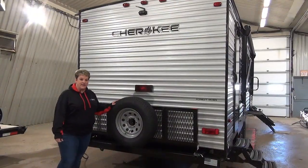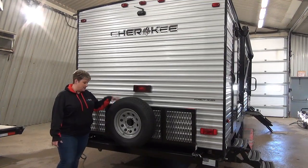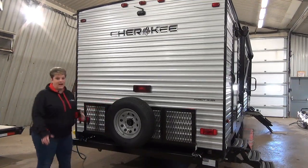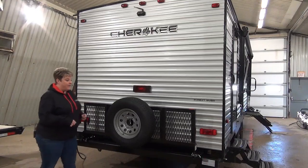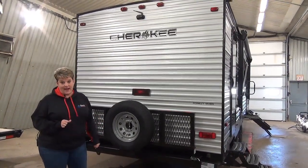At the back of the Cherokee 274 BRB, we have the cargo rack here with your spare tire attached — it just lays down. You can haul your bikes, maybe some extra totes for storage as well. It is equipped with a backup camera.